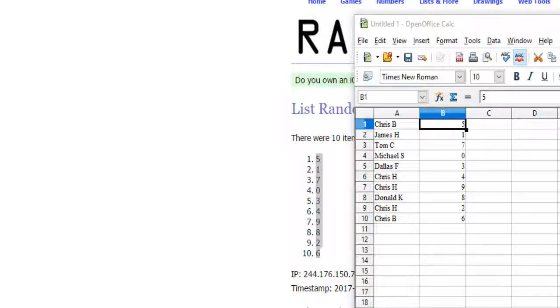Alright, we've got: Chris B. with 5, James H. with 1, Tom C. with 7, Michael S. with 0, Dallas F. with 3, Chris H. with 4, Donald K. with 8, Chris H. 2, and Chris B. with 6.